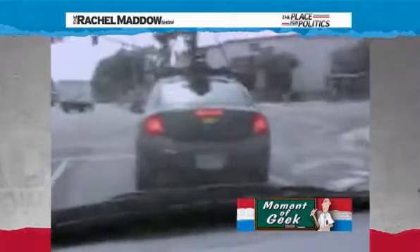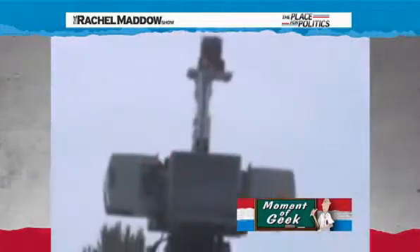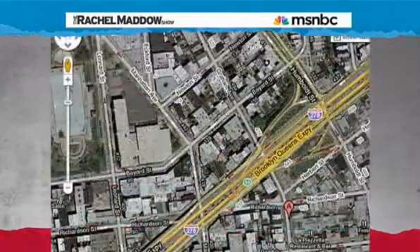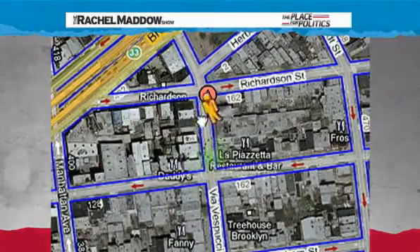How long does the overall process take — from picture on the street to picture on the web? We sort of just figured that out accidentally, because back in June, our own crack Rachel Maddow Show web producer, Will Femia, was walking in his neighborhood in New York City when he spotted the Google car. He quickly snapped a photo of it. It took until now, four months later, for Google to post the results of their drive-by camera work.